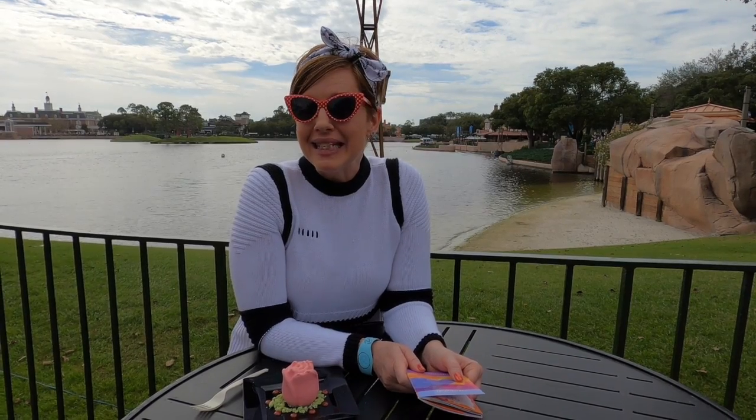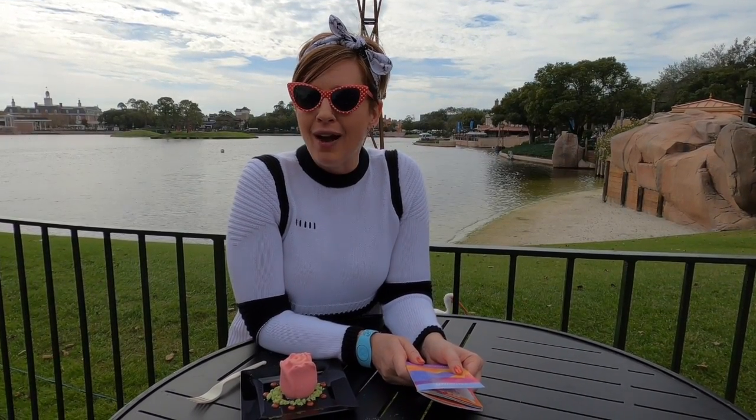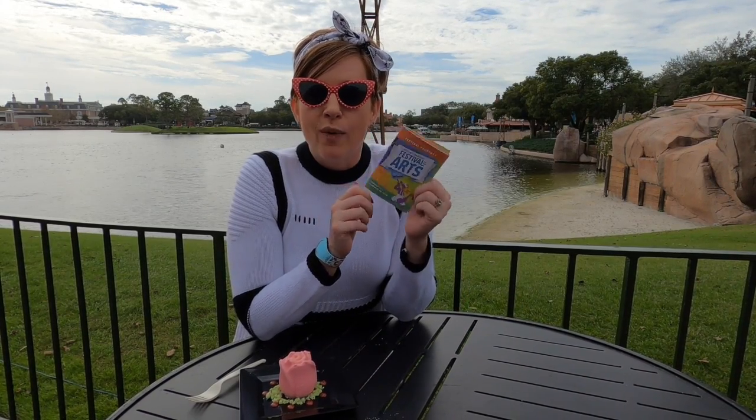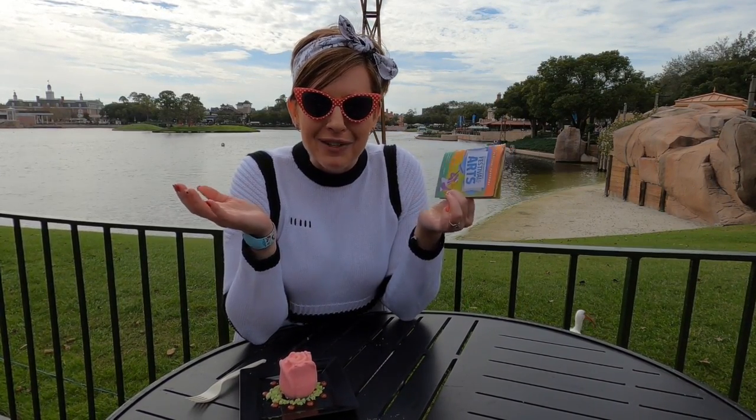Hey there, it's Chanel here from Canadian Pixie Dust and we're hanging out in Epcot at the International Gateway today at the Festival of the Arts. We're going to play a little game because what else do we have to do on our last day of our trip?